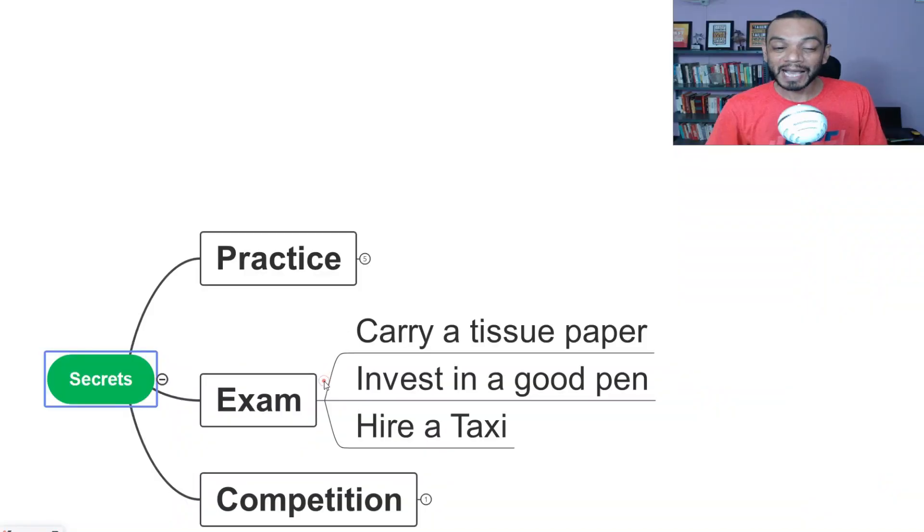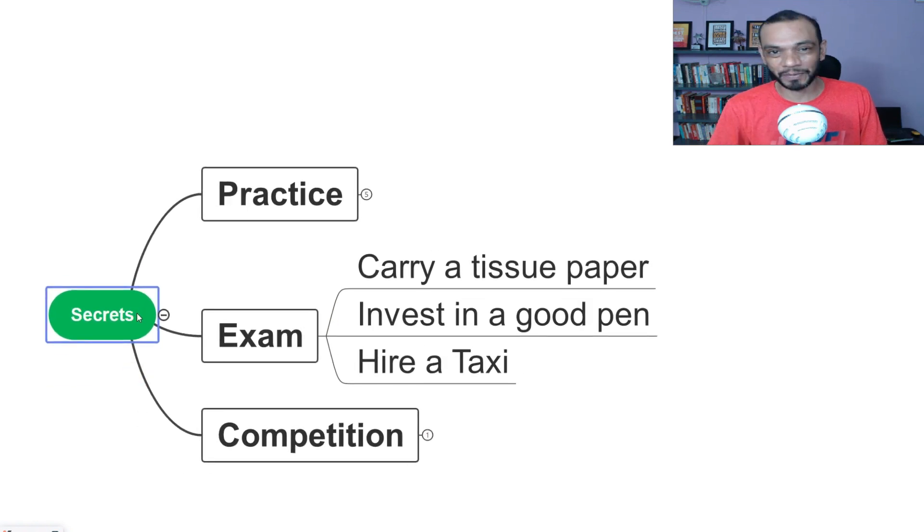Those are the five important practice secrets winners will never tell you. When it comes to the exam day, please carry a tissue paper, because the desk where you'll be writing is often dirty — wipe it down and you'll feel comfortable. Also invest in a good pen. I've seen that many pens smudge the ink. Don't carry a five-rupee local pen. You can get a good pen for 10 or 15 rupees. Try a few pens and find which one doesn't smudge, which one is easy to circle with, and which one gives you speed — because that is what matters in the examination hall.